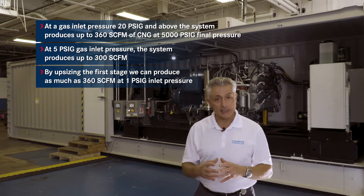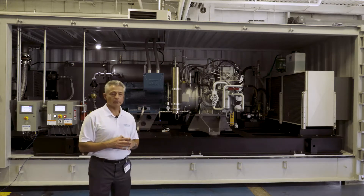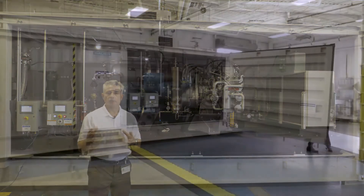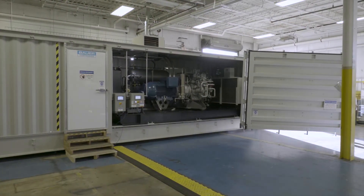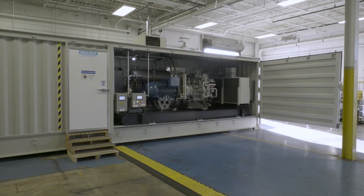Come follow me and let's do a walkthrough of the system. What you see here behind me is the compressor compartment section. This 20-foot section can be completely open so that you can easily access all of the system's components. The compressor compartment houses two different compressor modules.